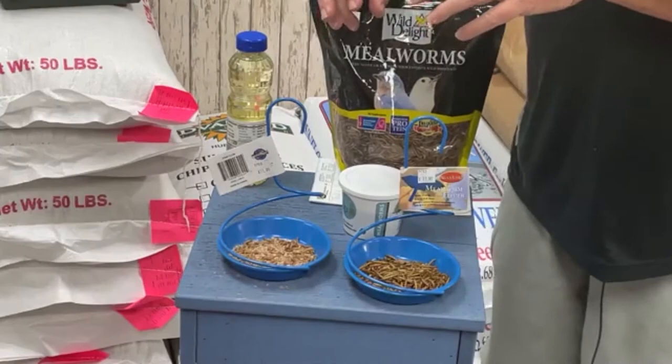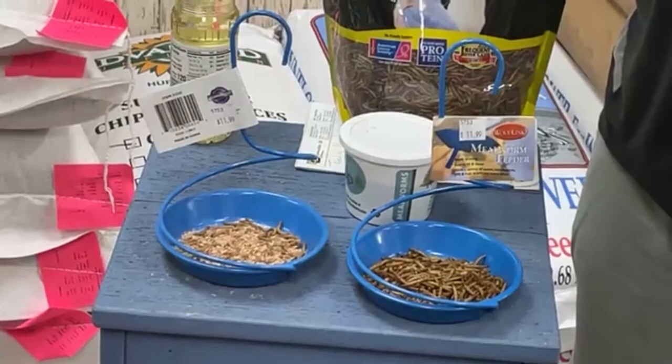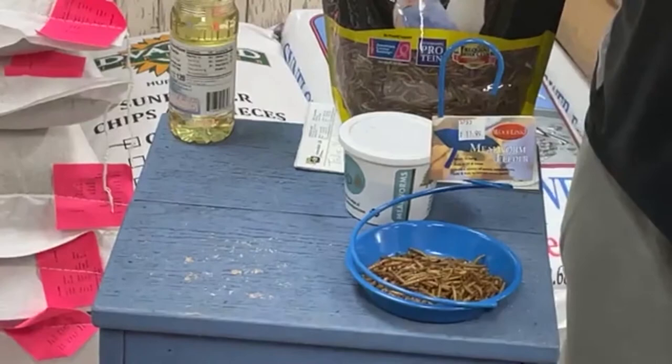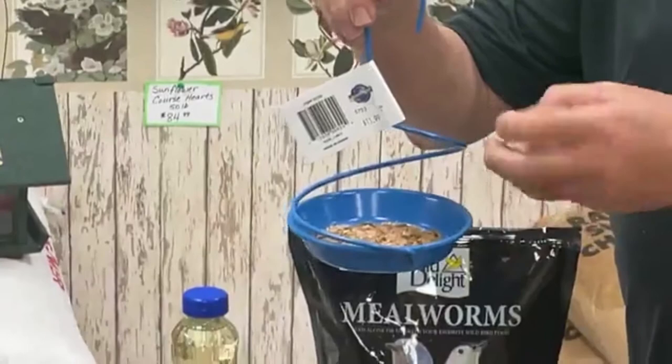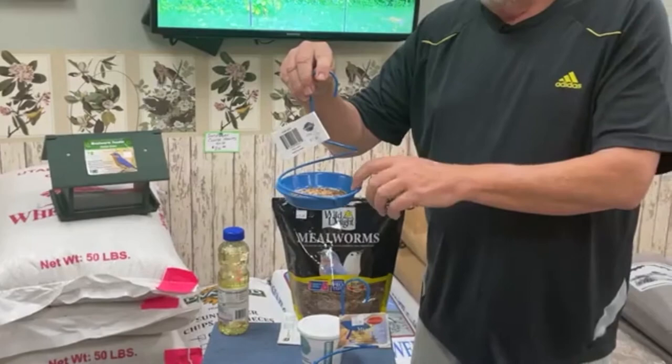Dried mealworms don't mean food necessarily to the birds — you have to train them, and we're going to talk more about that later. With live mealworms, these are not like fishing live red wiggler worms. Live mealworms actually do have legs, and they will crawl out of a container made of wood or rough surfaces. Sometimes you'll lose them all before the bluebirds, wrens, chickadees, or other birds you're feeding can find them.